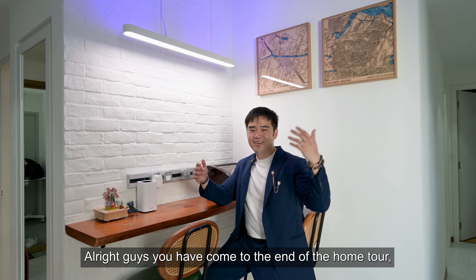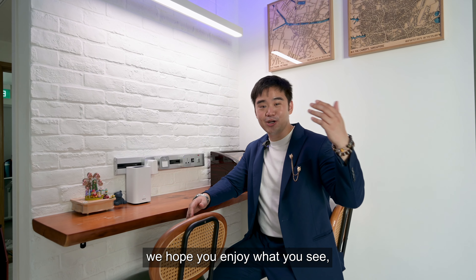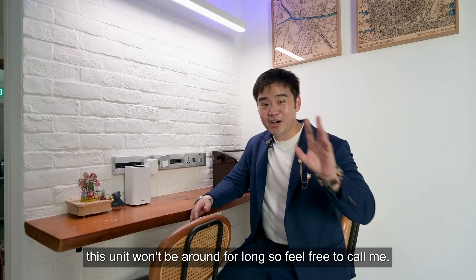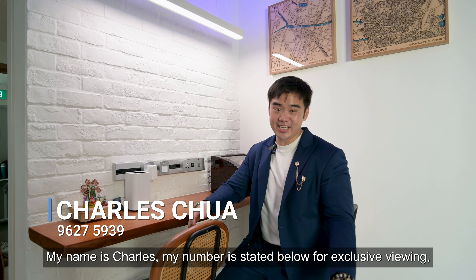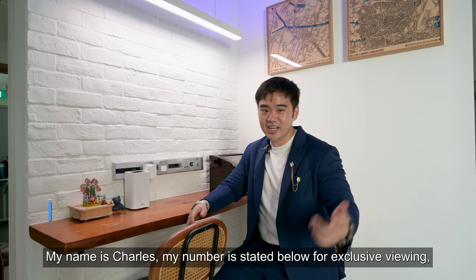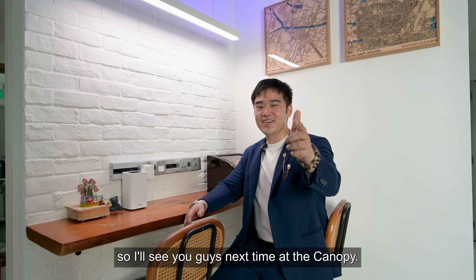We have come to the end of the home tour. We hope you enjoyed what you saw. This unit won't be around for long, so feel free to call me. My name is Charles and my number is stated below for an exclusive viewing. I'll see you guys next time at The Canopy.